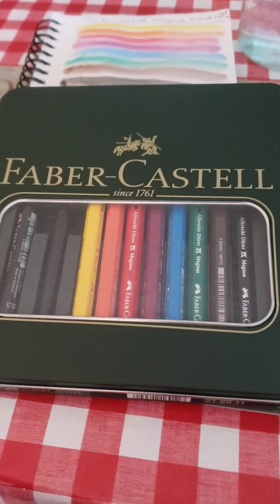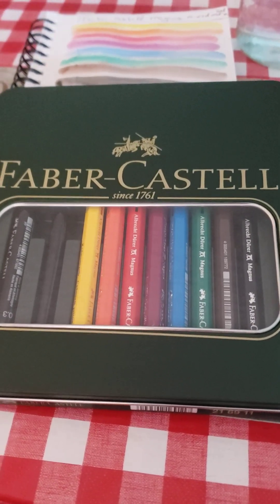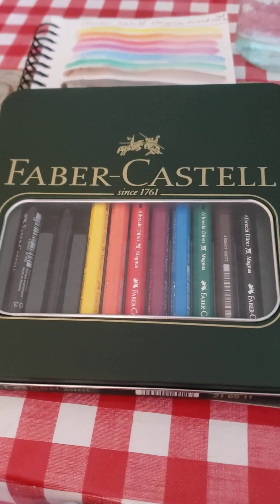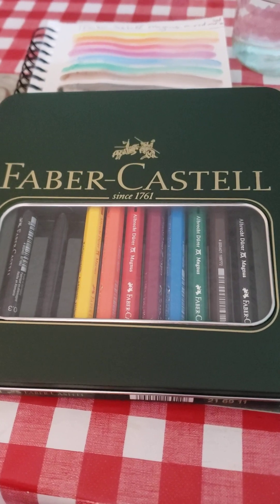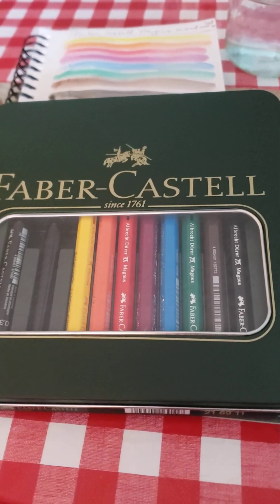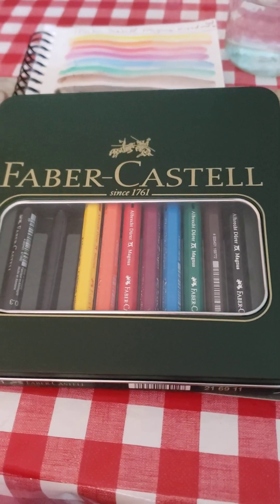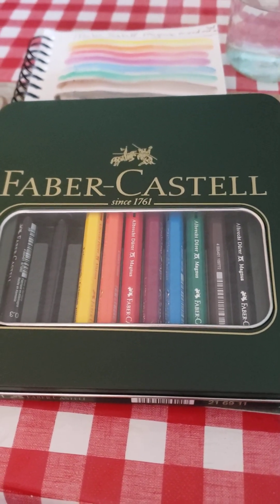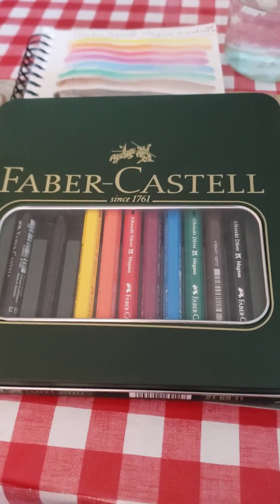I'm probably going to do a series of short videos with the stuff that I got, and then I'm going to do a really long video. I forgot to tell you guys yesterday — I actually ordered three orders from Jackson's back to back, since Thursday, Friday, and Saturday. There was a reason for that because every day something different went on sale.